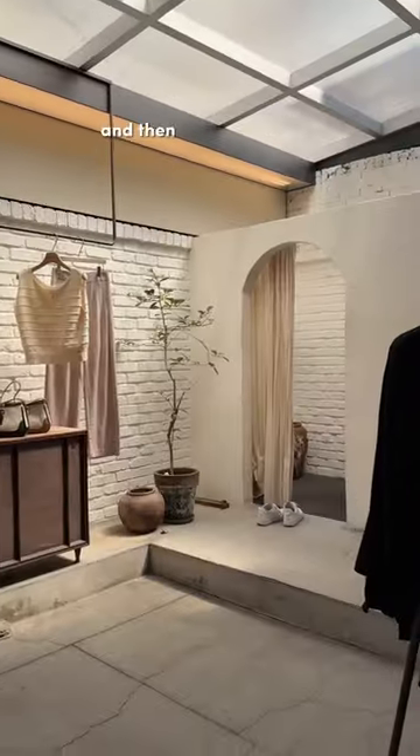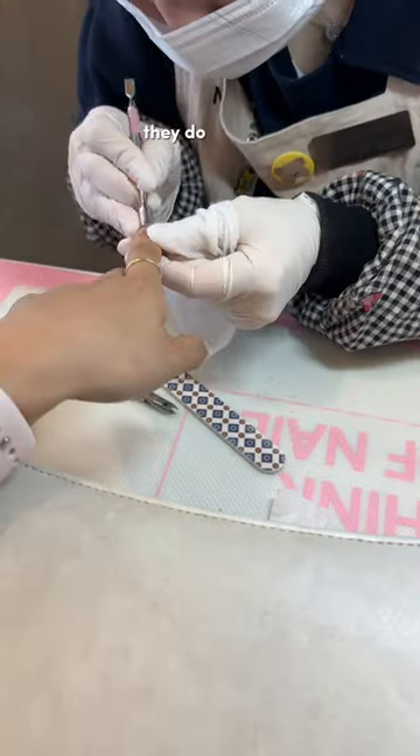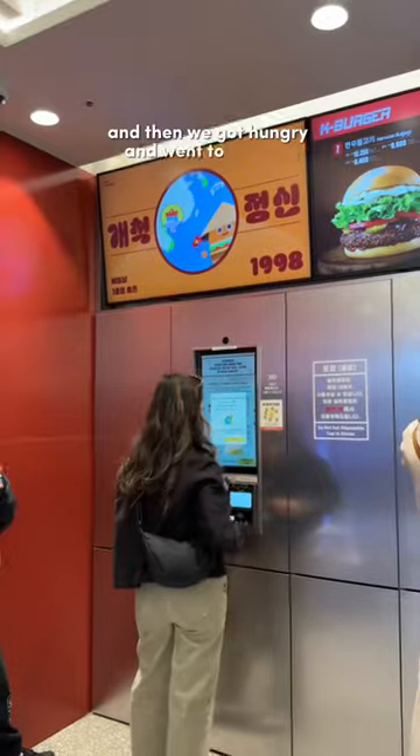Then we headed over to a nail appointment at Nail Ala Mode, which I've seen a lot on TikTok. They do require reservations, but it was really easy to do through Kakao Talk. Then we got hungry and went to Altaria.